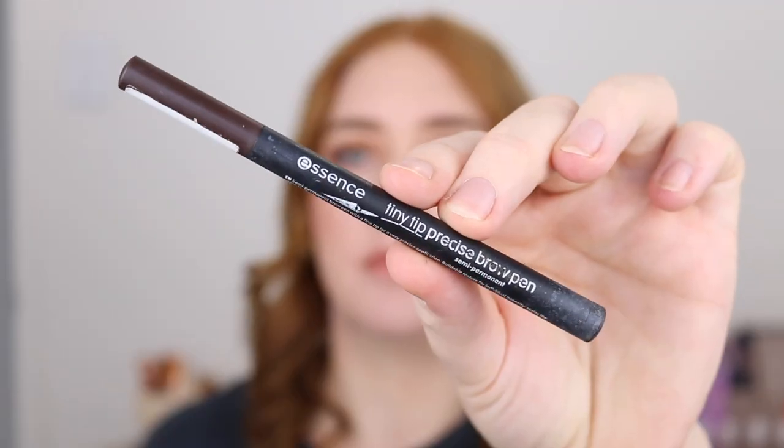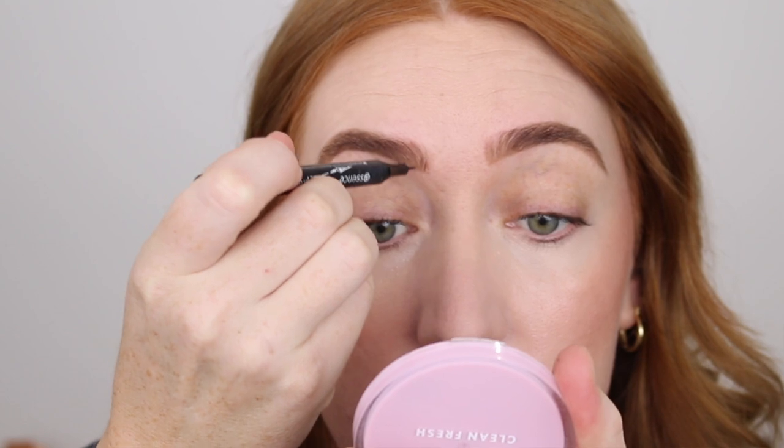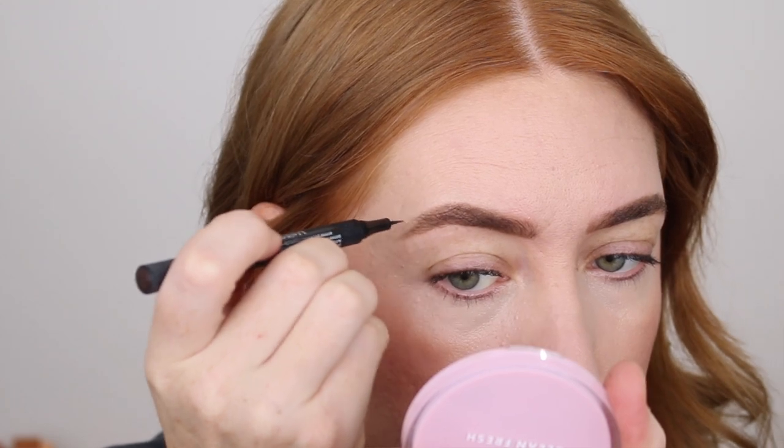The last brow product is the Essence Tiny Tip Brow Pen. I have talked about this quite a lot on my channel but it had to be included in the top 10 because it is only five dollars and it works so well. It has a felt tip applicator that is super thin which makes it so easy to get very precise lines. I feel like I need this for my brows because they are quite sparse, especially in the arch and on the tail end. Once I fill in with a pencil it looks like I filled it in with a pencil, but once I go in with this and add those brushstrokes it makes them look more full, more hairy and not as fake and makeup-y. I have tried quite a lot of brow products from Priceline and this is hands down the best one. The color doesn't change once it hits your skin — Makeup Revolution, I'm looking at you. It stays super pigmented and is very long lasting.